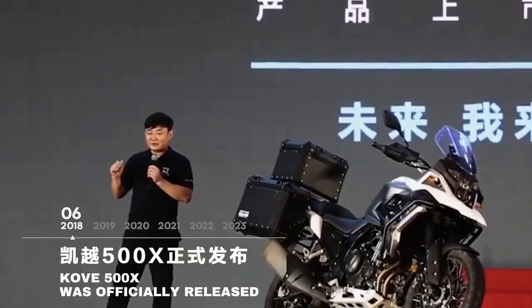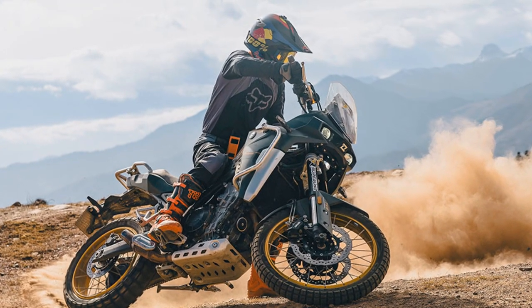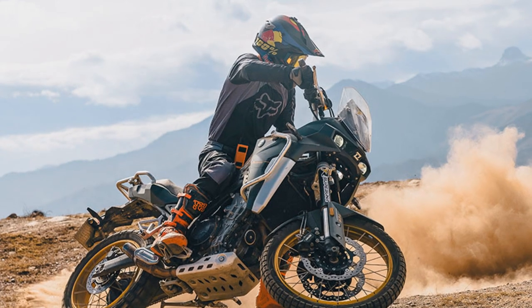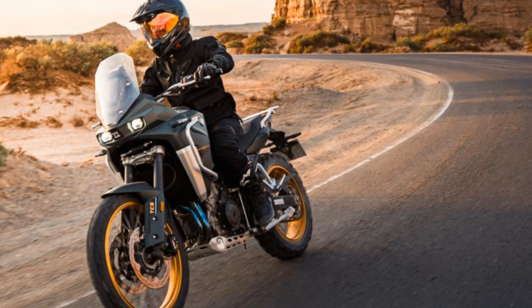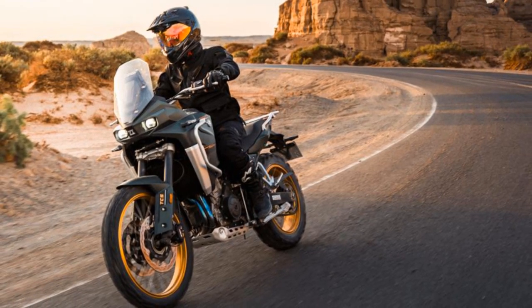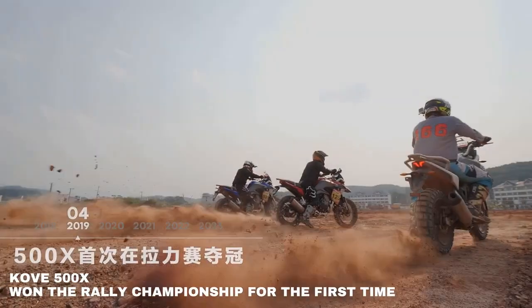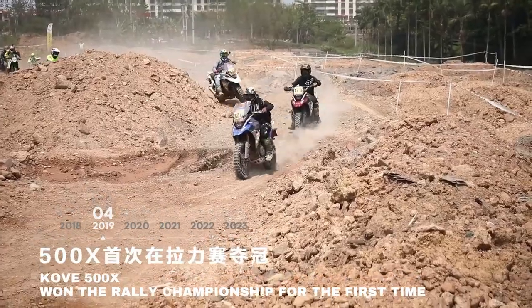After entering the Dakar twice and developing a road-legal 450 rally bike, Cove recently introduced their first larger motorcycle, the 800X, designed to rival the Tenere. But that's not their only new release this year. The 510X is a middleweight adventure bike that's A2-compliant, features top-tier components, and comes in at under £6,000.